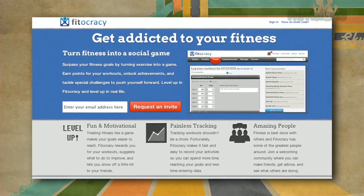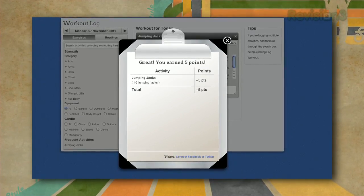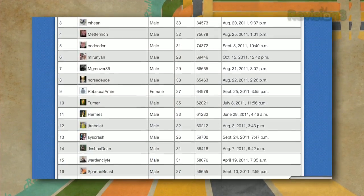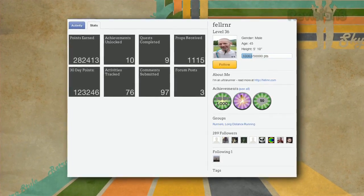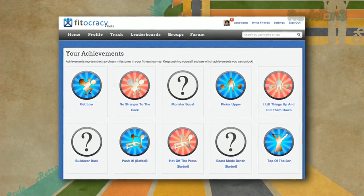For example, web app Fitocracy encourages you to level up your exercise by giving you achievements and tracking your progress on a leaderboard. Basically, you sign up for Fitocracy and each time you exercise, you log what you've done. The service will then reward you for what you've done and motivate you to pick up in areas where you may be lagging, while rewarding you for the things you've done really well.